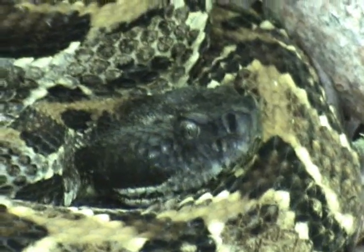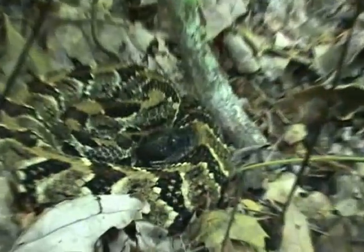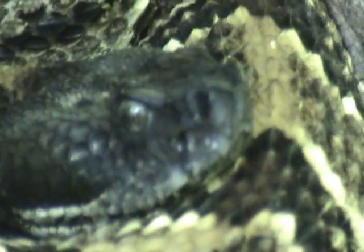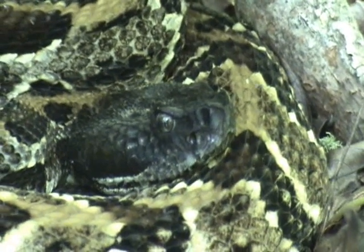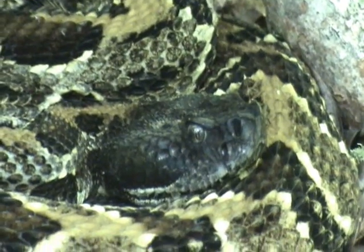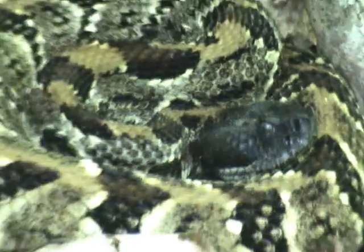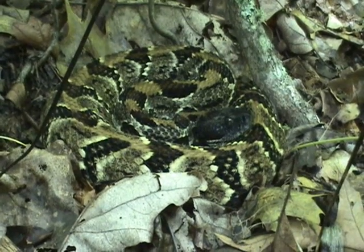I found him on more than one occasion sitting outside of a chipmunk hole or something along those lines. Which is really the only purpose for that venom — if they have to use it. It's not what they want to use it for, and they don't want to waste it on something like us that they can't eat. It's a weapon of last resort for them. Doesn't mean they won't bite.